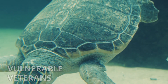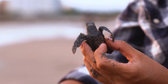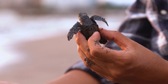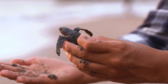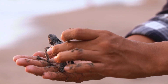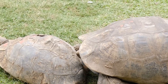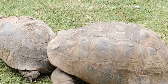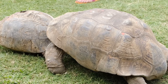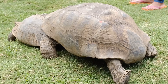Number nine: they are vulnerable veterans. Sadly, all seven species of sea turtles are classified as threatened or endangered. Human activities like pollution, throwing plastic in the ocean, habitat destruction, and accidental capture in fishing gear pose significant threats to their survival. It is important to find them a breathing space so they can survive the danger of being extinct today.